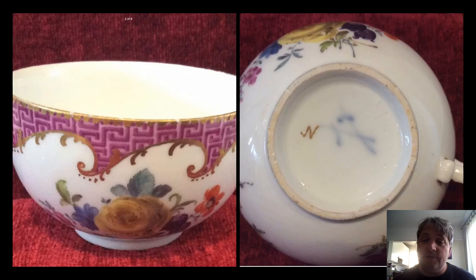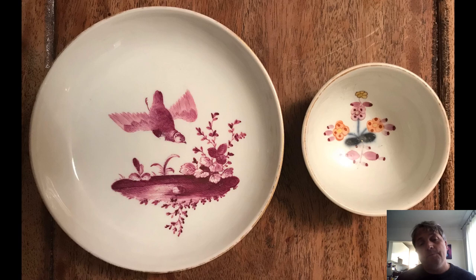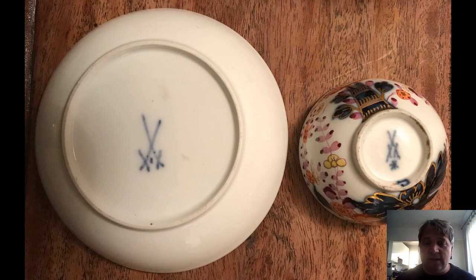And another puce one — this one again is dot period and shows a bird of some description, all hand painted, very nice. Again notice the lack of gilding around the outside. The one on the right is interesting: various flowers, and as we'll see when we flip it over, there's more gilding, and this was for — we think — the eastern market, particularly the Turkish market. You'll see it's got a star rather than a dot, so this is the Marcolini period rather than the dot period — slightly before.